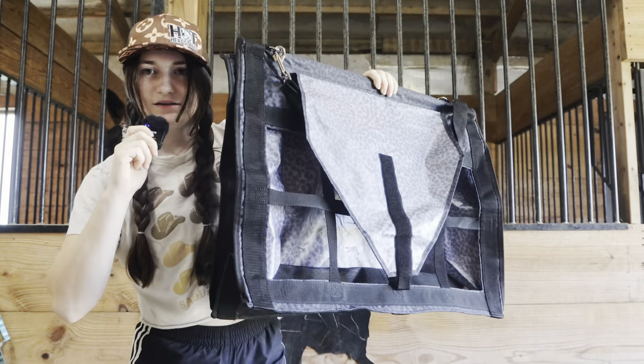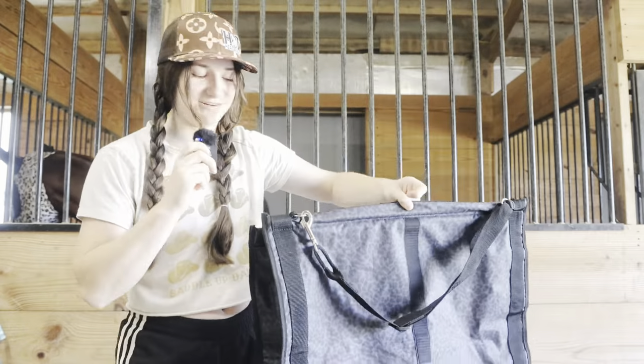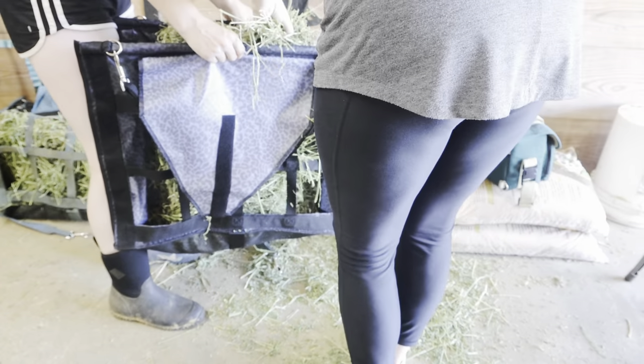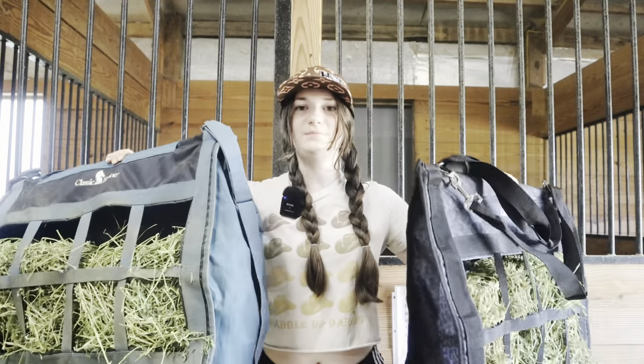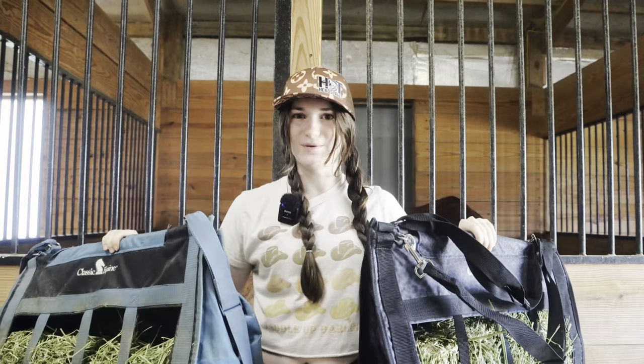This is the other bag I just bought and it's leopard print. You just put that in vertically. Now that we have two hay bags made, I can go get this one hung up for the ride there and then we can load him up.